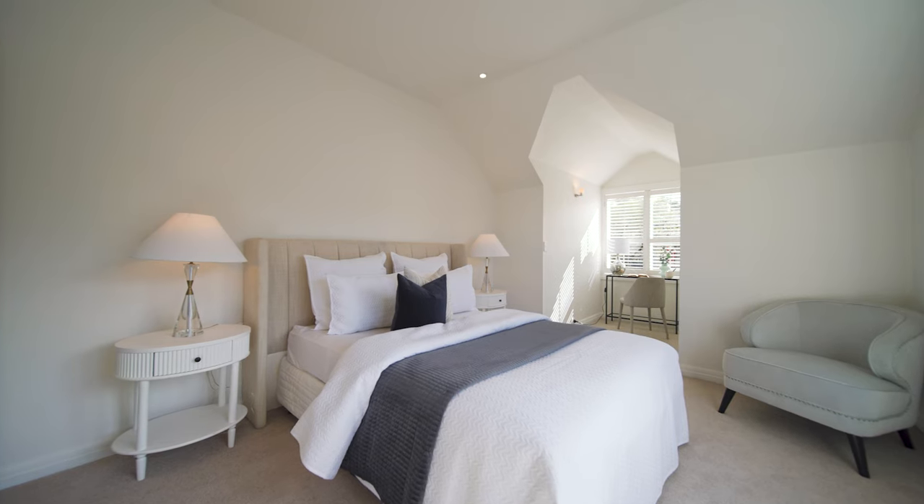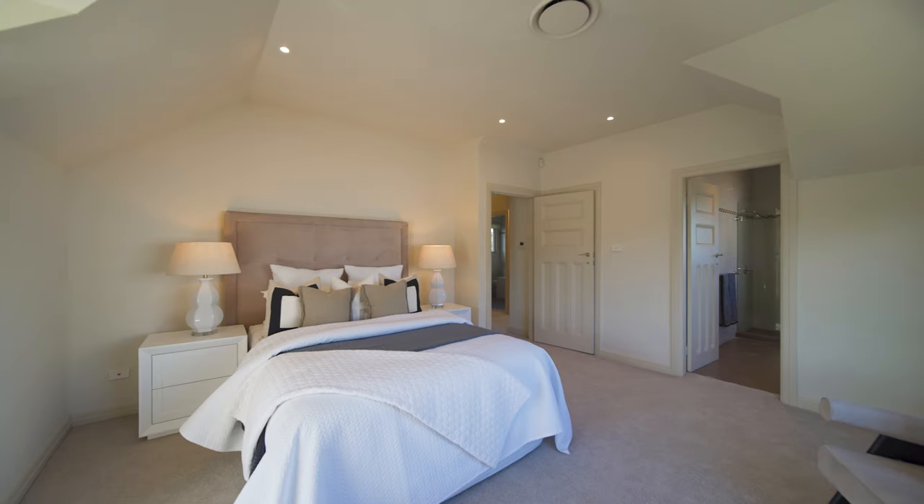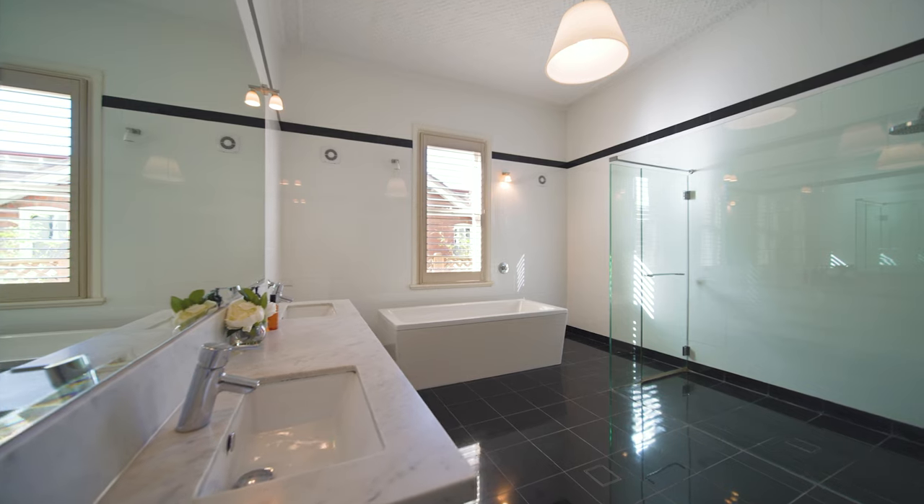With five oversized bedrooms, why not use one as a home office? The main bedroom is appointed with a walk-in robe, and its harbour-view en-suite is one of four full bathrooms.